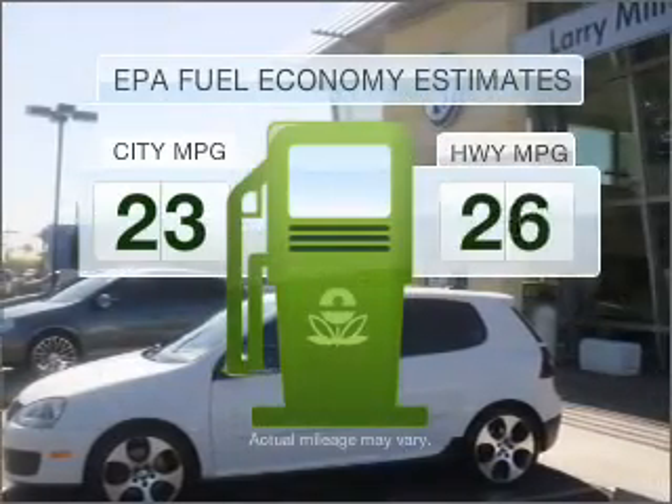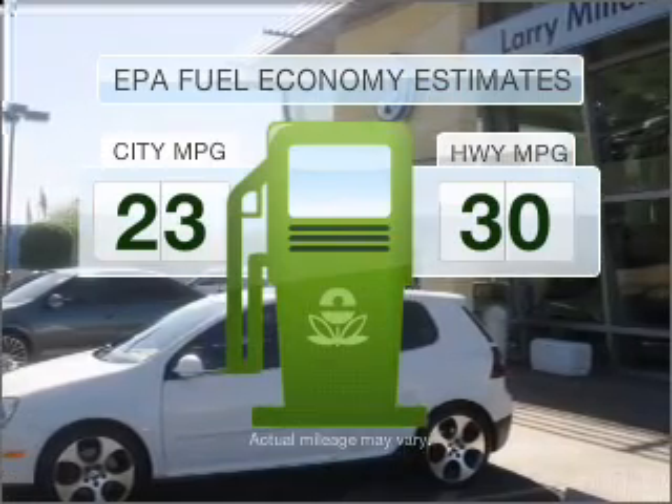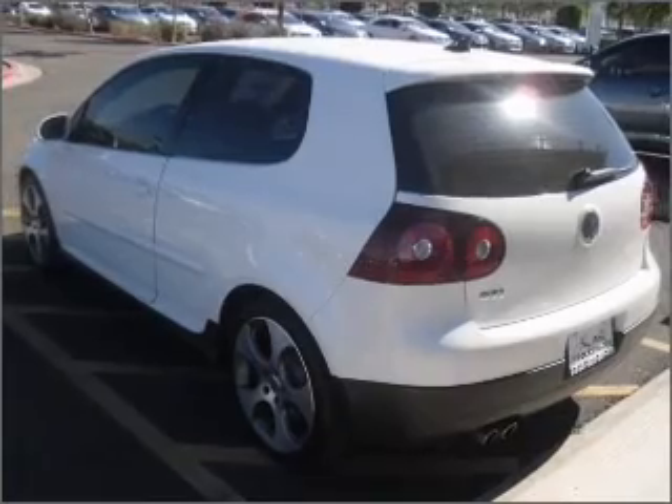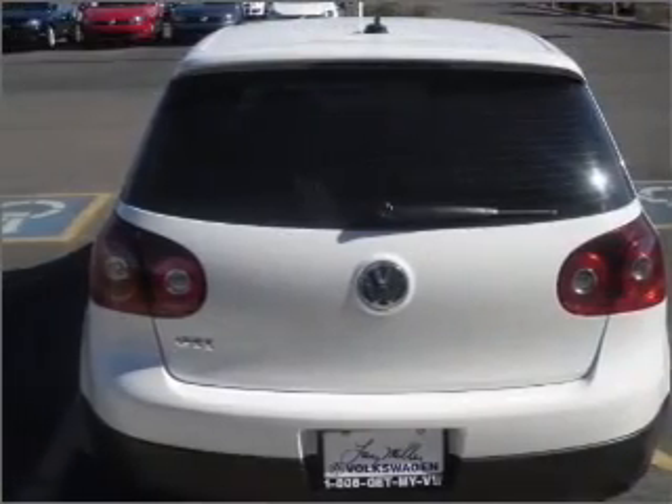Run all over town and back home again without worrying about filling up when driving this fuel efficient ride, with an efficient four-cylinder engine that responds smoothly to its six-speed automatic transmission.